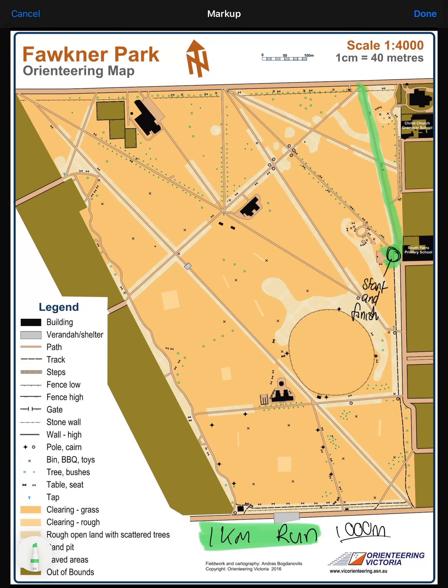Then, we're going to follow all the way down this hill. We pass the pavilion, and there'll be a tap and the toilets there, and then you're going to turn left and come all the way down this path until you come to this track, which connects to Pasley Street. Then, we're going to follow this path all the way back up to the basketball court, and that's our 1,000 meters, or one kilometer run.